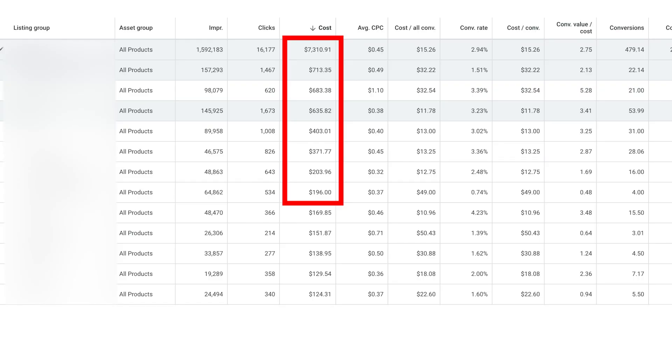Performance Max is going to go after the low-hanging fruit first. So let's say you have a thousand products — Google's likely only going to spend the bulk of that budget on about 40 or so products in the beginning because it found those 40 products are what converted the best. Maybe half of them don't get any spend at all. Once you've found your winning products and you're getting a sustainable return on ad spend, you're going to pause the rest of those products and add them into a new campaign.